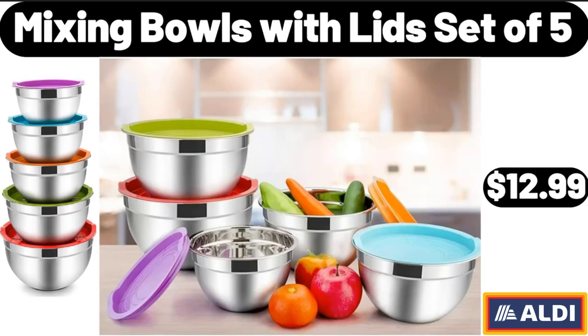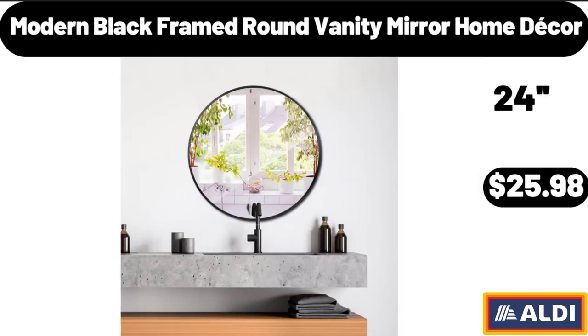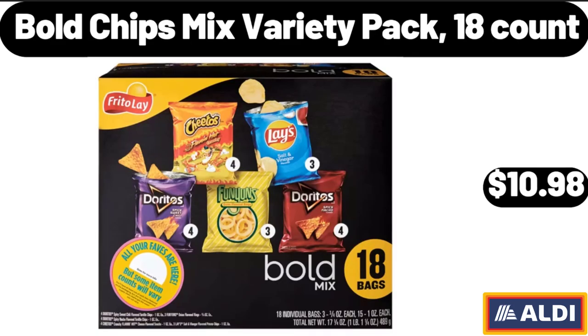Mixing Bowls with Lid Set of 5, $12.99. Modern Black Framed Round Vanity Mirror Home Decor, $25.98.